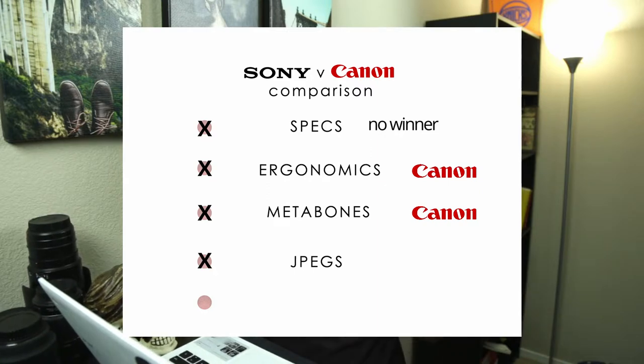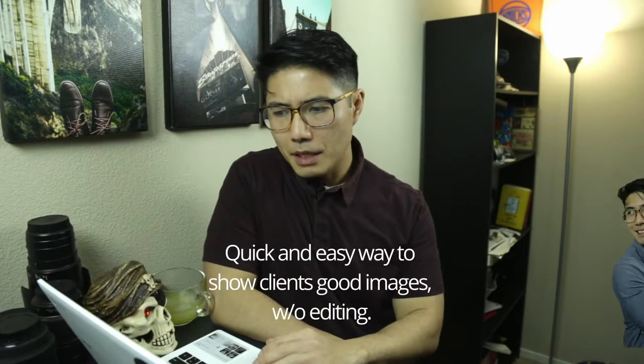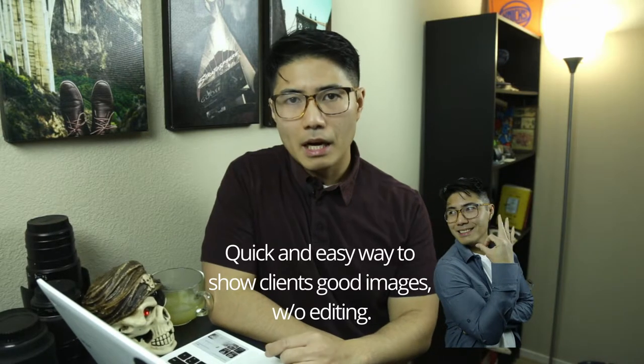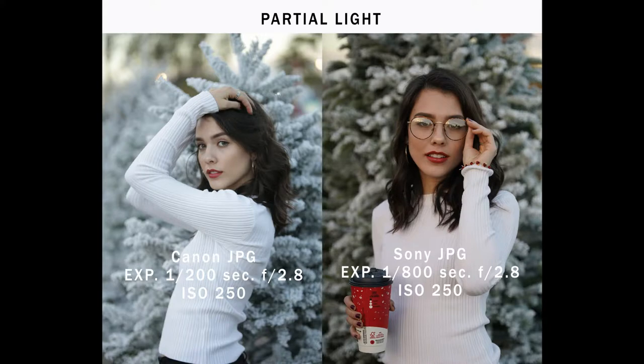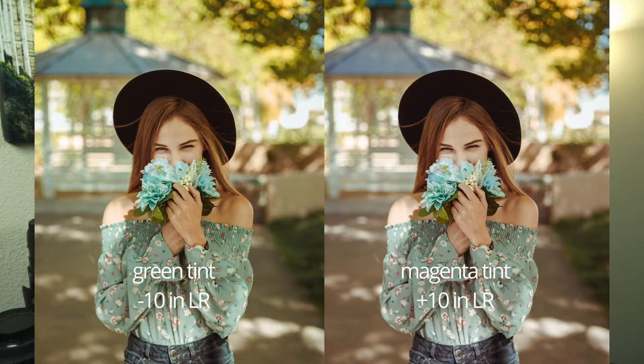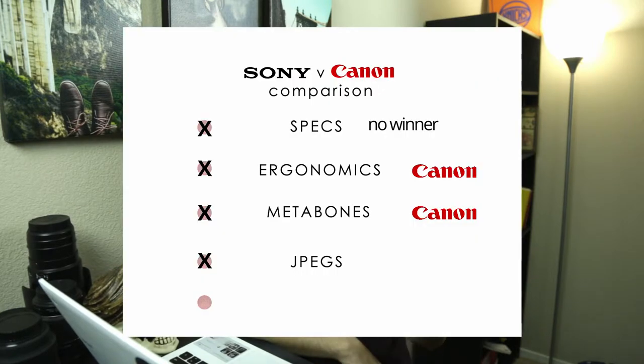What do you get straight from the camera? JPEGs. It's important for me to have good JPEGs because that's what I'm going to use. I compared both cameras in three types of lighting: direct light, partial light, and low light backlit. Sony has a more green tint on their JPEGs as opposed to Canon's magenta tint. Canon's magenta is much better for portraits, while Sony's green tint is better for nature. The trophy goes to Canon because I do more portraits.